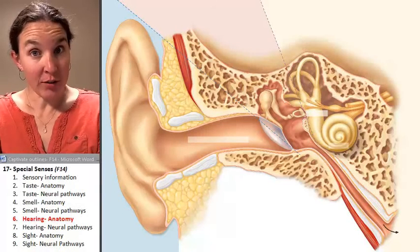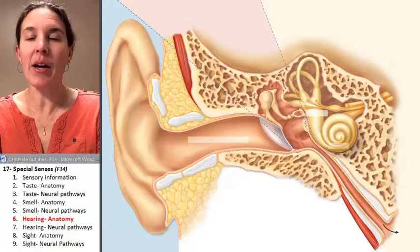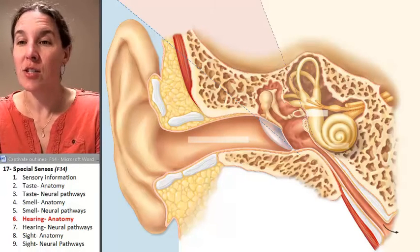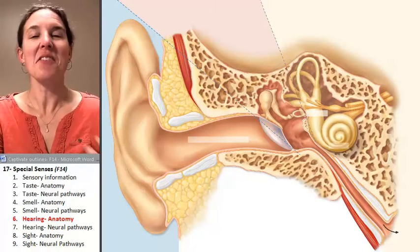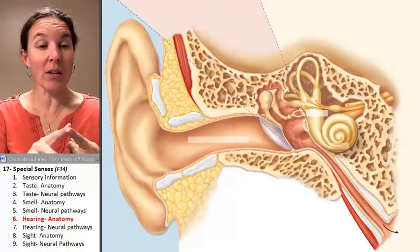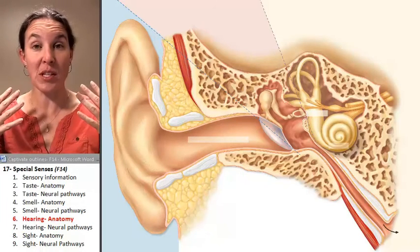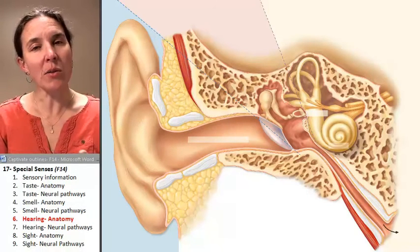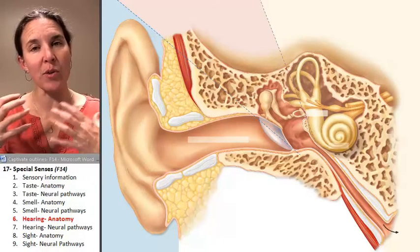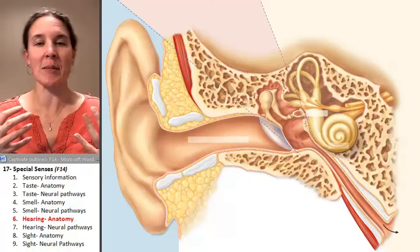When you think about your ear, you definitely think about hearing. Just kidding — there's definitely more to the ear than just hearing. The ear is involved in receiving perceptions of sound, but it's also involved in receiving perceptions of balance, or position in space.